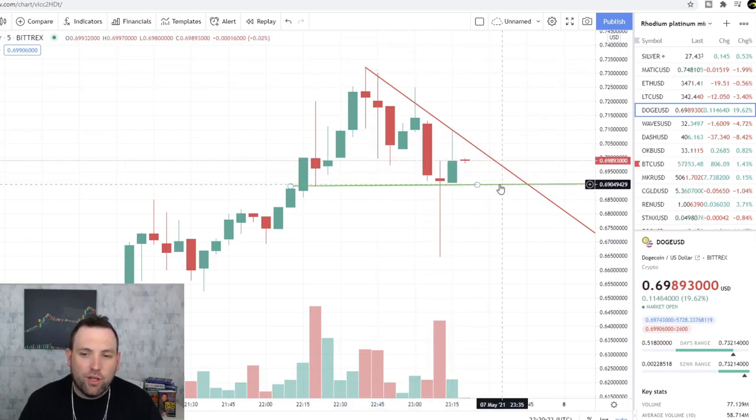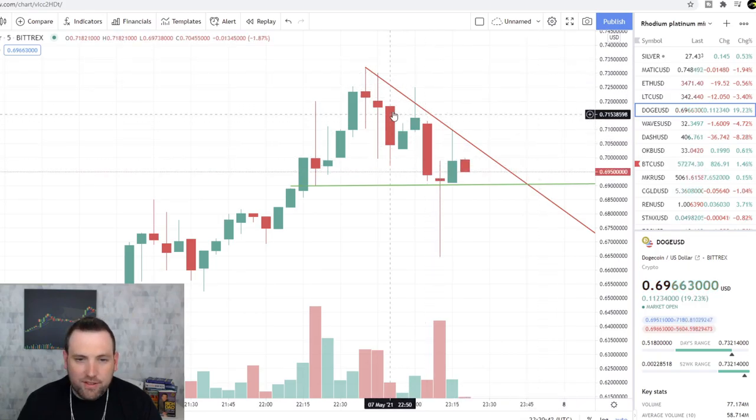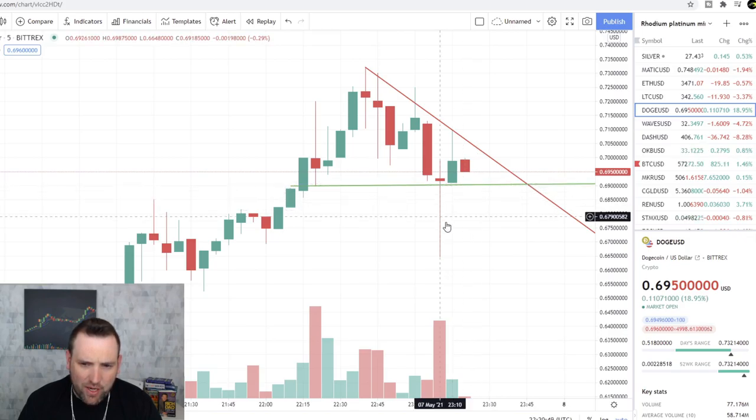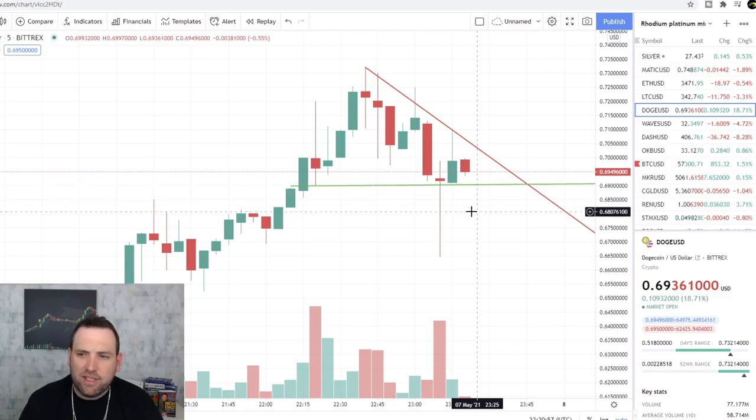If that could hold up we could see Dogecoin break out for another move, but this is not the prettiest triangle so it may pull back, especially after it had this big drop really quick. This is a very quick drop and then it was bought right up. So I don't know if this support is going to hold yet or not — we'll have to keep an eye on it.